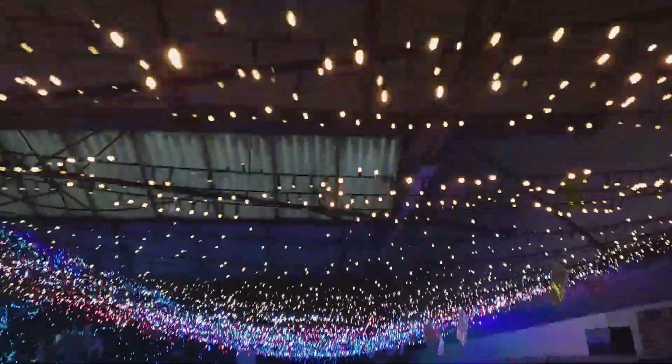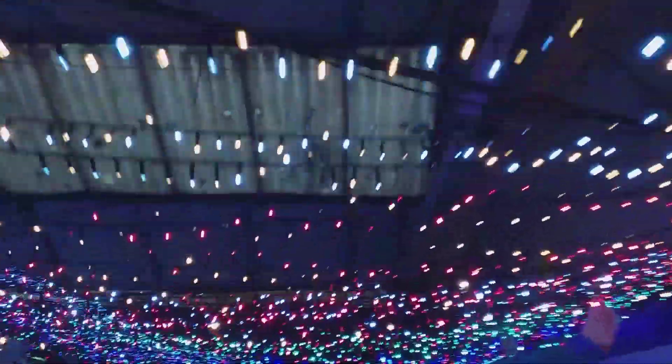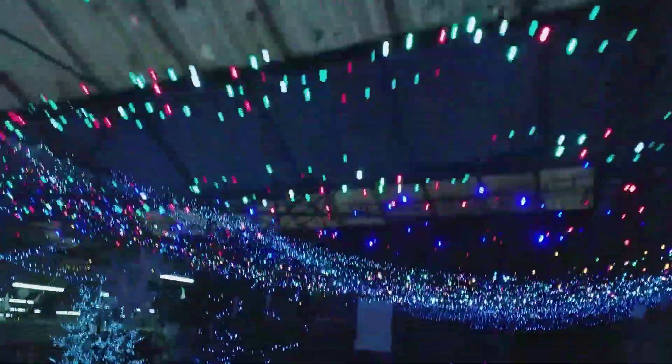Guys, you ready? Let's check this out — all the lights. Look at that. All these beautiful Christmas lights.